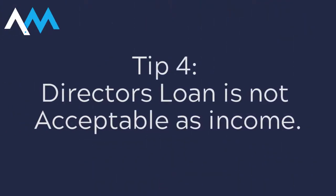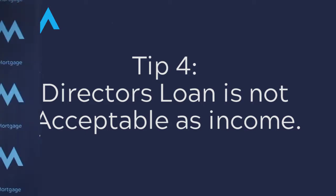Tip number four is about director's loans and amortization. I get many people coming to me asking can I use this as proof of income — can I utilize this to justify how much I can afford? And the answer is currently no.